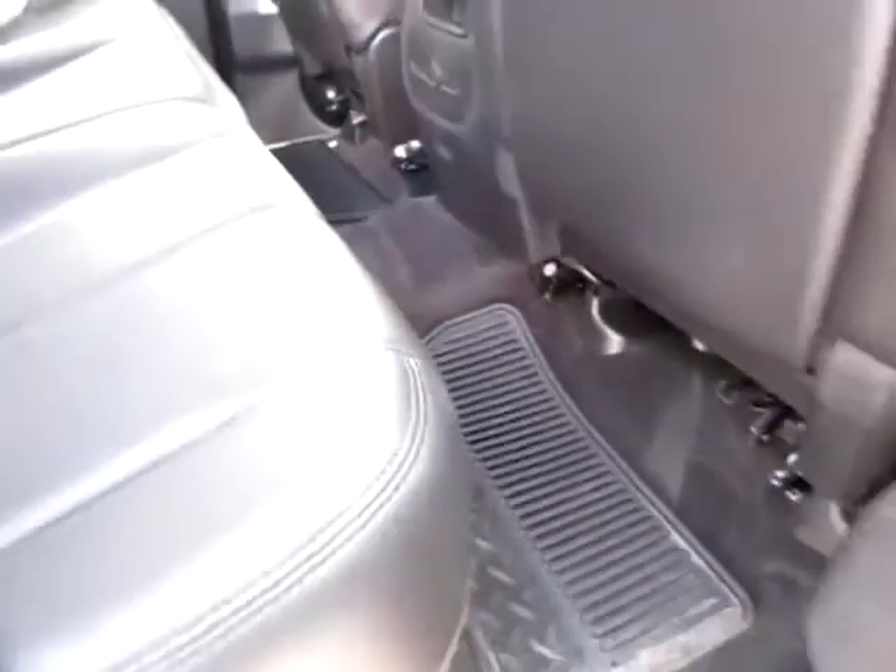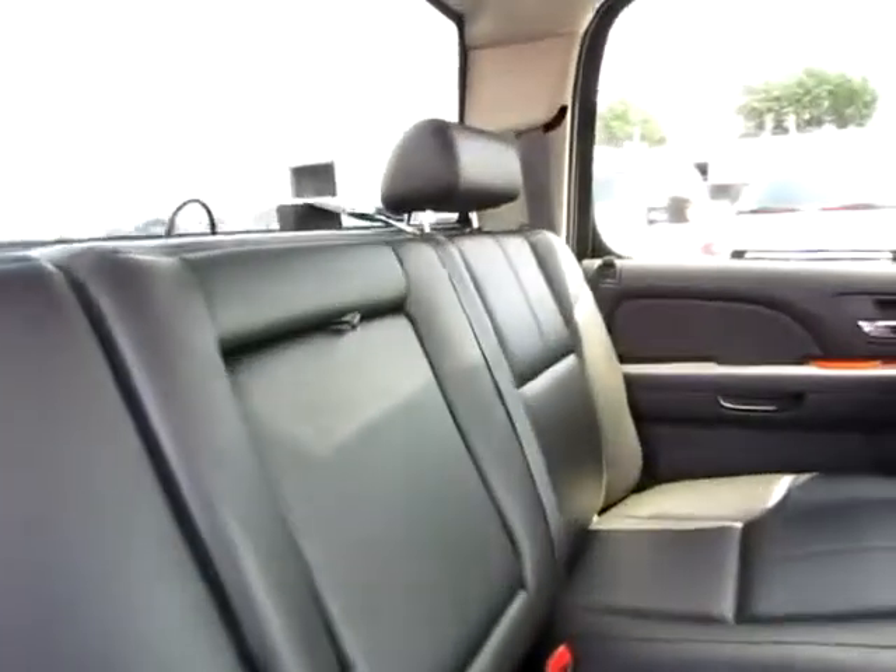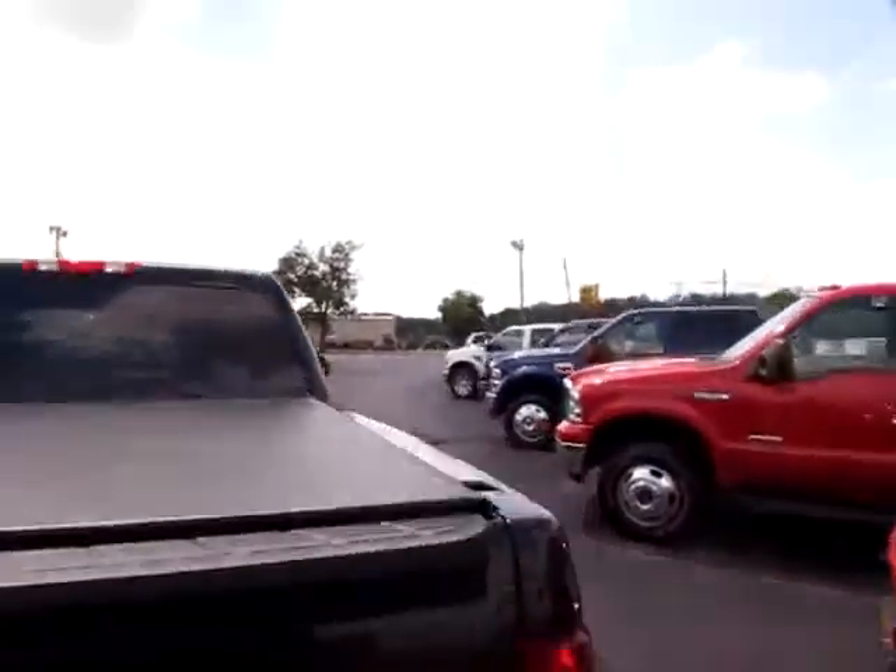Very clean floors even in the back. Lots of space. Seatbelt in the center. Very clean with a power point in the back as well. Covered bed.